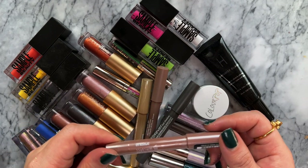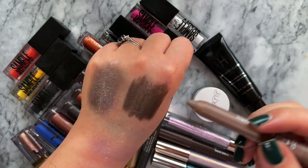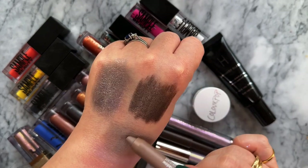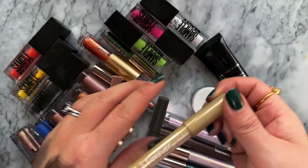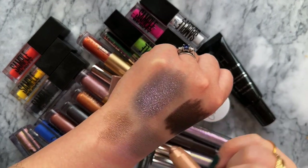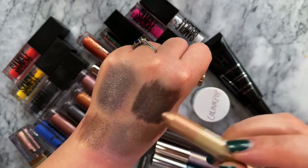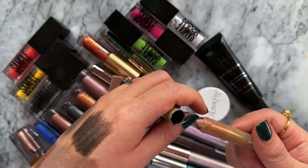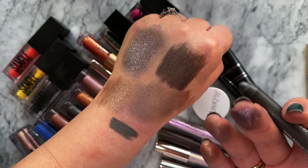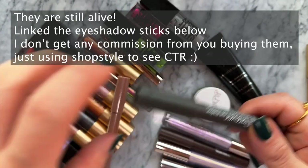They also do matte shades - this one is Twisted Brown which is a matte shade, and it's so easy to apply. The last one is Light Copper, which is a metallic formula - it reads more as a mid-tone brown really. I love using these two shades together: the dark gray matte one - that just looks so good.